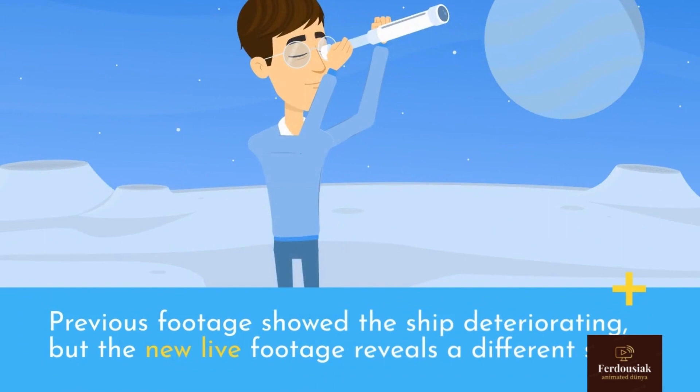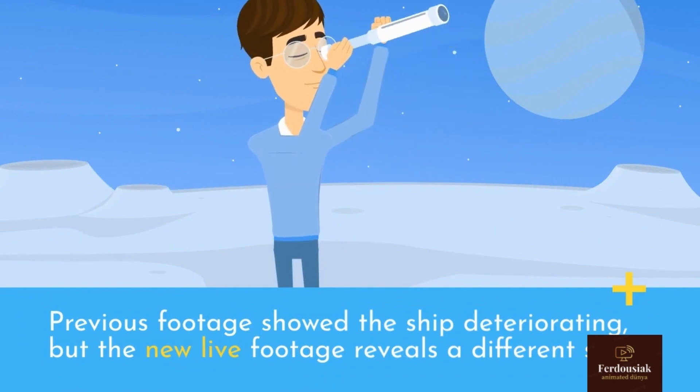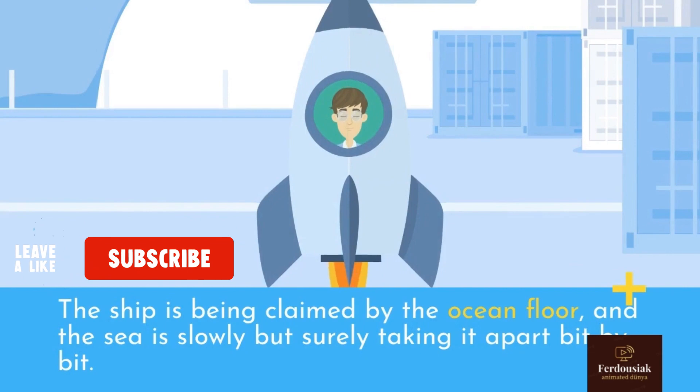Previous footage showed the ship deteriorating, but the new footage reveals a different story. The ship is being claimed by the ocean floor, and the sea is slowly but surely taking it apart bit by bit.